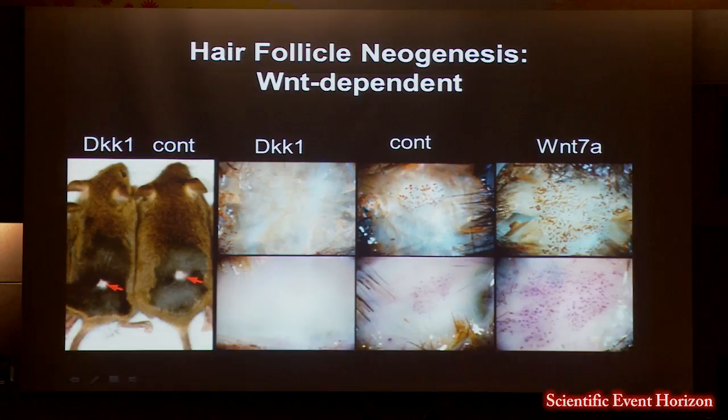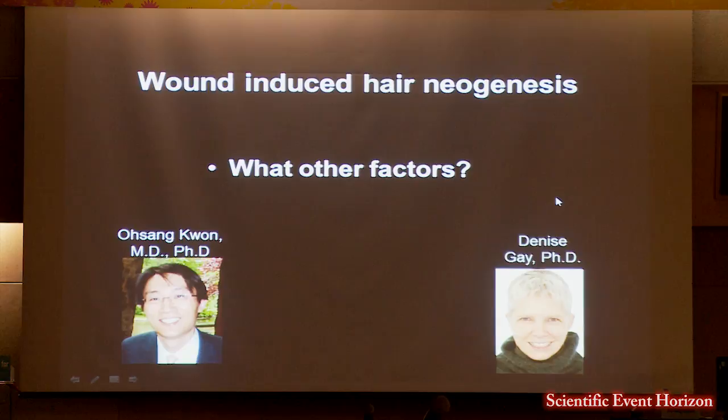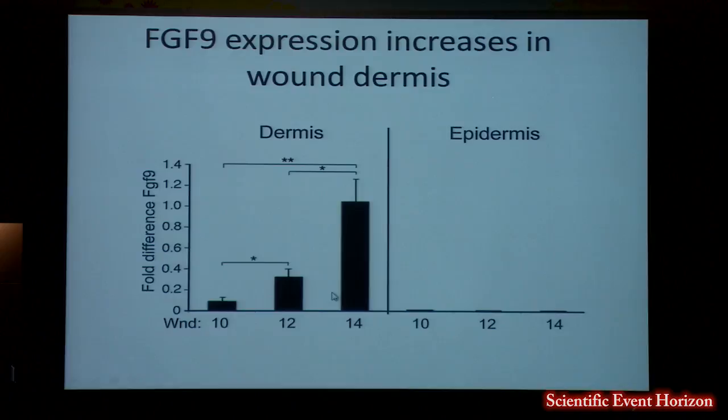We became very intrigued with this process of hair follicle neogenesis induced by wounding. Osang Kwan and Denise Gay came to the lab and worked out different pathways important for Wnt. One of the most fascinating findings was fibroblast growth factor 9 — FGF9 — which came up on a microarray. The level of FGF9 goes up in the dermis after wound healing at days 10, 12, and 14.